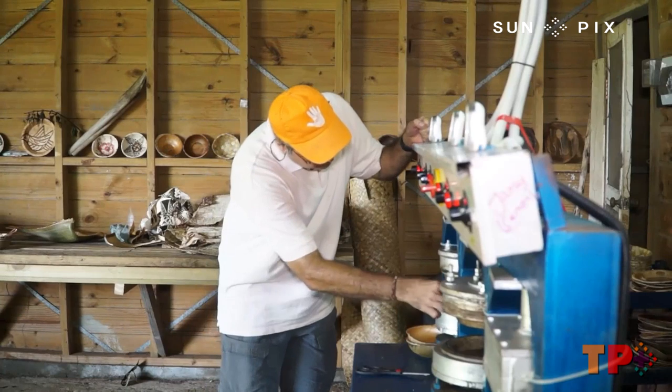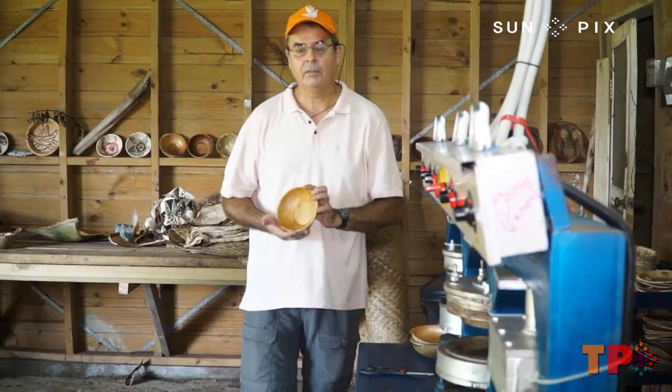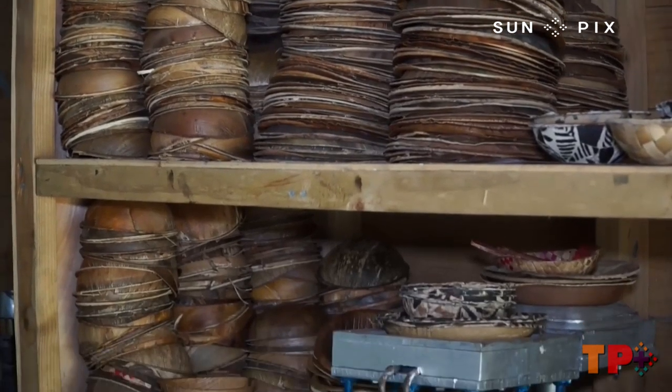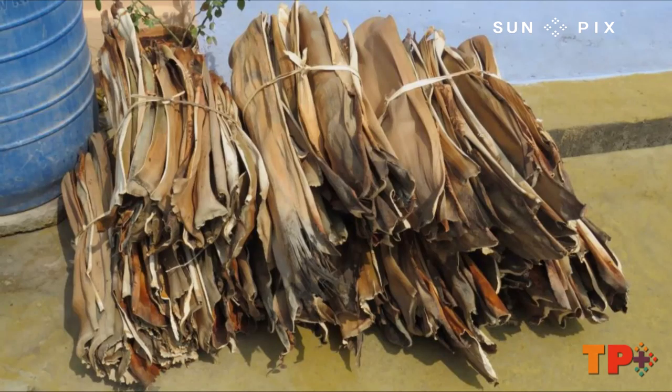These products pollute the soil, the land, and also the sea. The innovation behind this product originated from India, where James visited in December last year to check out the palm leaf industry, supplying biodegradable products to the global market.